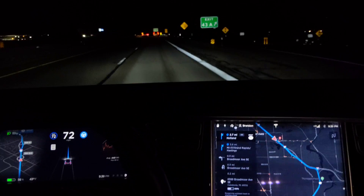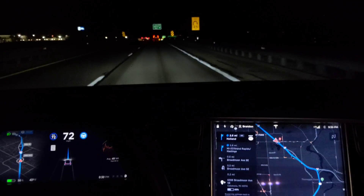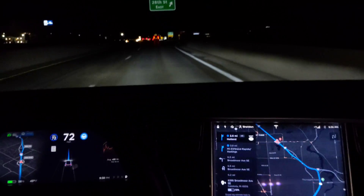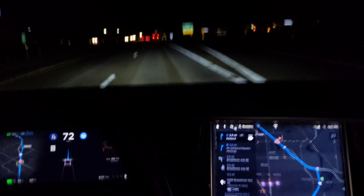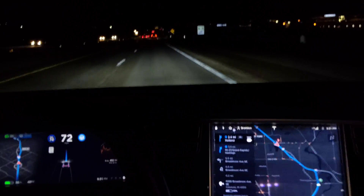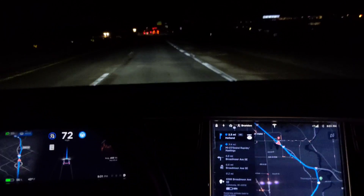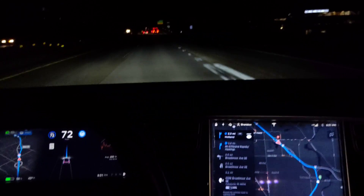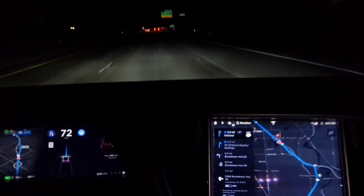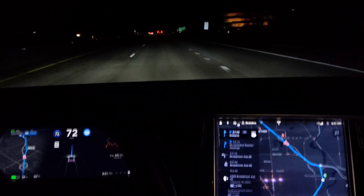Another cool thing about not requiring confirmation is that you don't have to let go of the steering wheel with one hand and push the autopilot wand — or if you have a Model 3, whatever you use. Since it's doing everything and you don't need to confirm anything, you just leave your hands where they are and make sure it's doing what it's supposed to be doing.